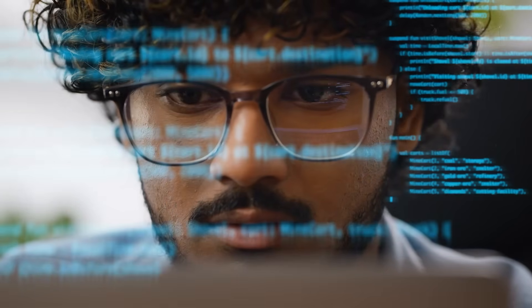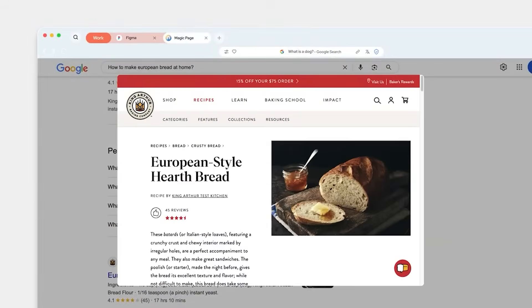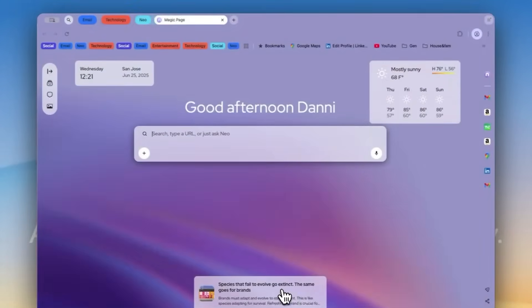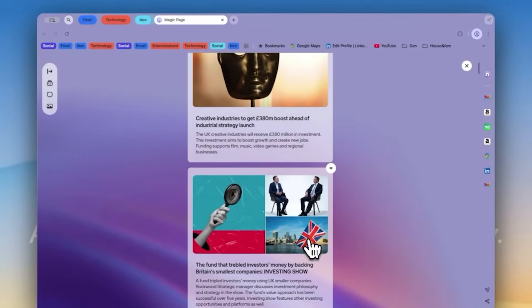One more thing: Neo Feed is your personal news hub. Instead of an algorithmic firehose that profits from your attention, Neo curates relevant, high-quality content based on what you're working on, directly on your device. No data collection, no ads, no manipulation — just calm, focused, genuinely useful information that keeps you on the bigger picture.